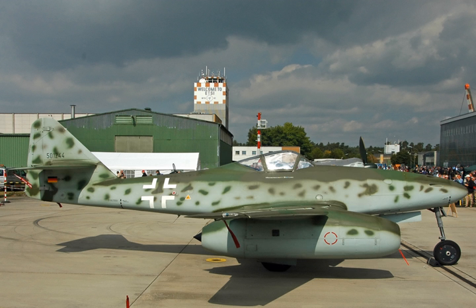Applications include: Aero Commander 1121 Jet Commander, HFB 320 Hansa Jet, Learjet 23, Learjet 24, Learjet 25, Learjet 28, Learjet 29, Marganski & Myslowski M-10 Bielik, Messerschmitt Me-262 A1C and B1C, Viper Aircraft Viperjet.